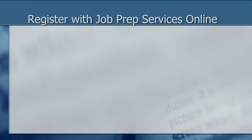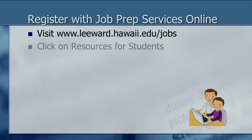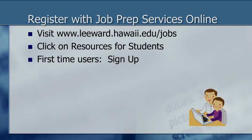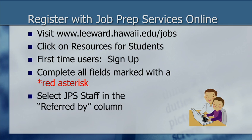I'd like to show you how to register for Job Prep Services online. First, visit the Leeward homepage at www.leeward.hawaii.edu and then type in slash jobs. Click on Resources for Students and find the link that says First Time Users Sign Up. You will see a registration form — please complete all fields marked with a red asterisk. In the Referred By column, please select JPS Staff. Once you've completed your profile, hit Register and Submit.